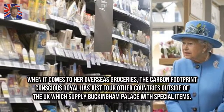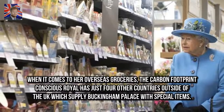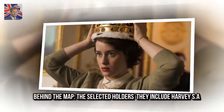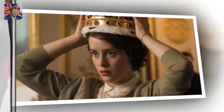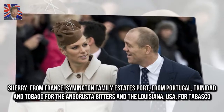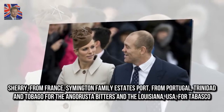When it comes to her overseas groceries, the carbon-footprint-conscious royal has just four countries outside of the UK which supply Buckingham Palace with special items. These include Harvey's Sherry from Spain, Symington Family Estates Port from Portugal, Trinidad & Tobago for Angostura Bitters, and Louisiana, USA, for Tabasco.